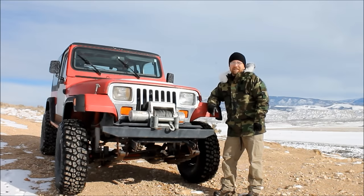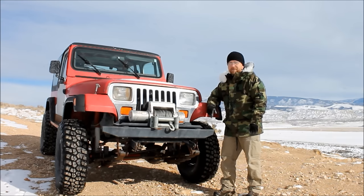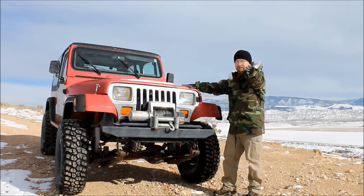Hey guys, it's Tyler here for BleepinJeep.com. I've gotten a ton of requests for some YJ videos, so this week I am going to introduce you to my YJ. BleepinJeep fans, this is Sugar. Sugar, this is BleepinJeep fans.